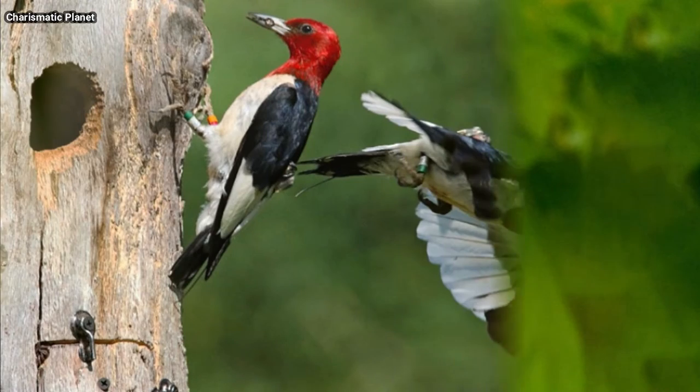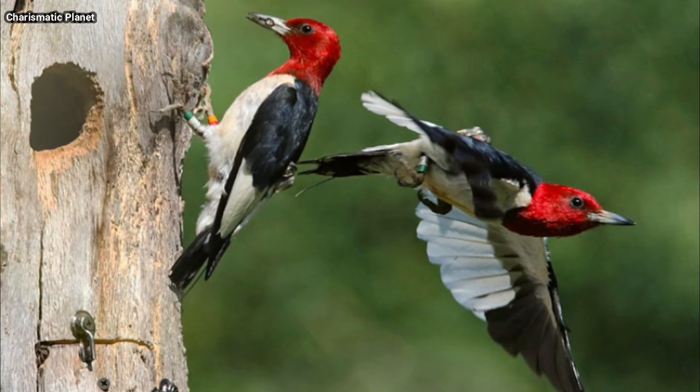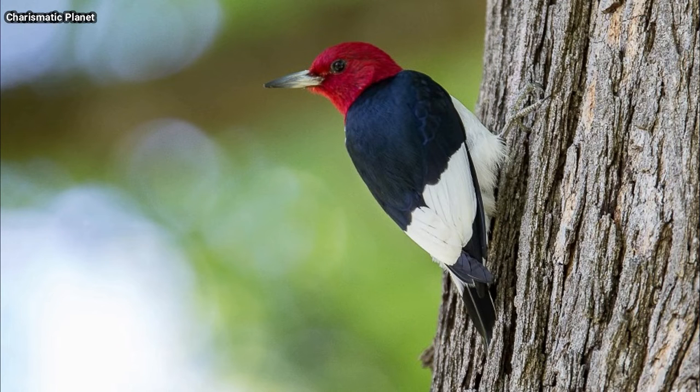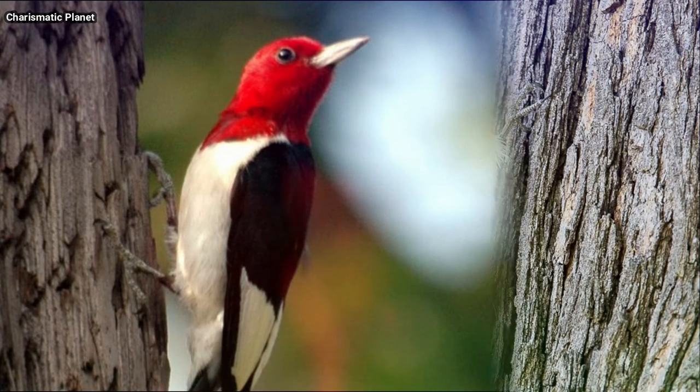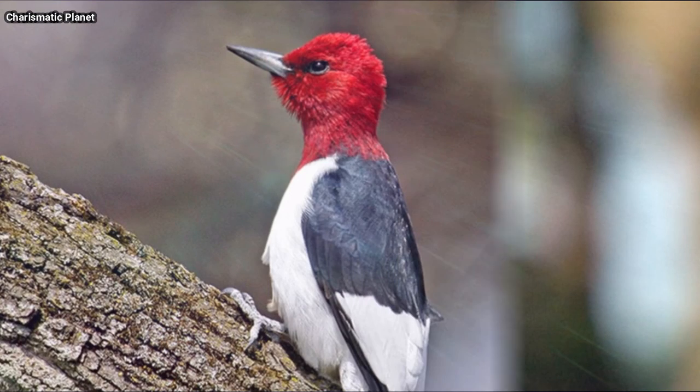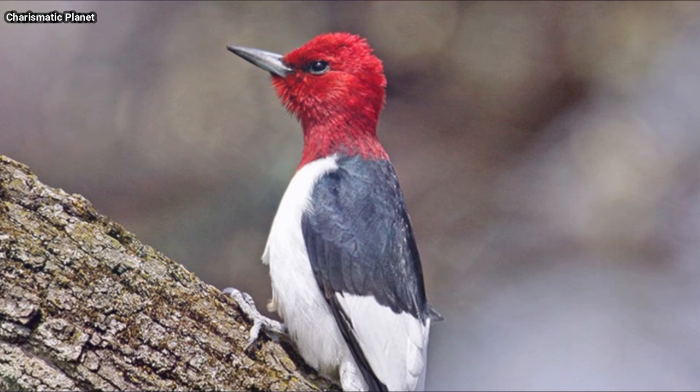Harsh calls will also give away the presence of a red-headed woodpecker. This beautiful woodpecker occasionally visits feeders in winter, especially for suet. They will eat seeds, corn, acorns, beech nuts, and many kinds of fruits including apple.